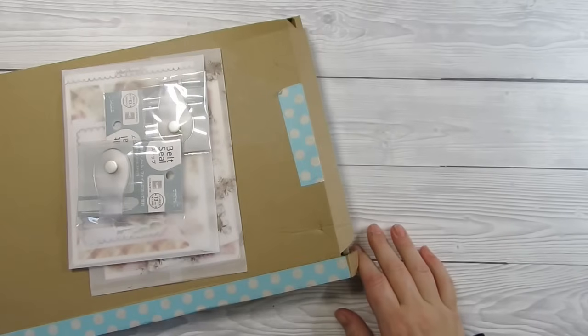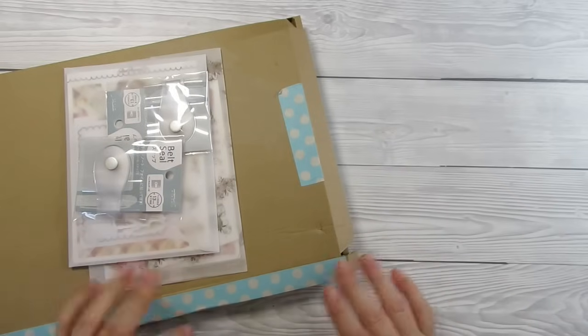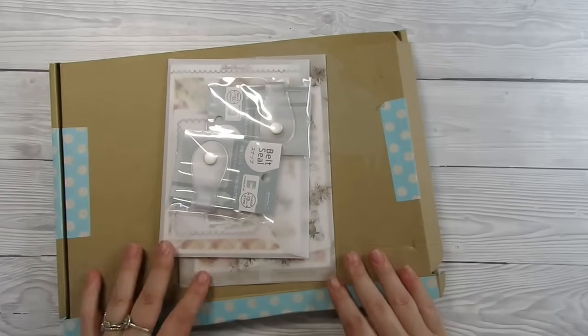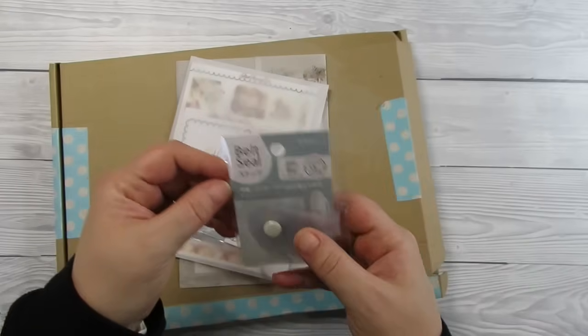Hi guys, it's Becky. If you're new here, welcome. If you're already subscribed, thanks for coming back. Today, as the title says, it is a haul. I haven't got loads to show you so I don't know how big it's going to be, but I've been quite good on my spending.